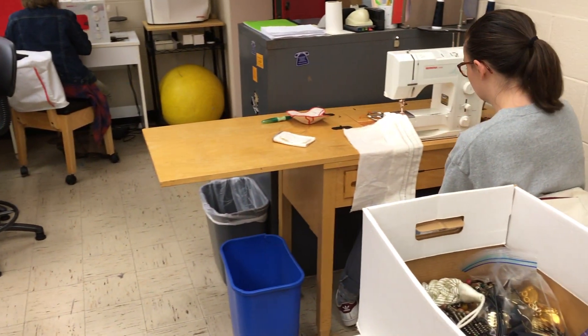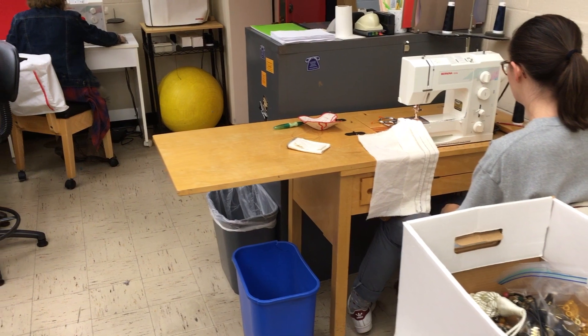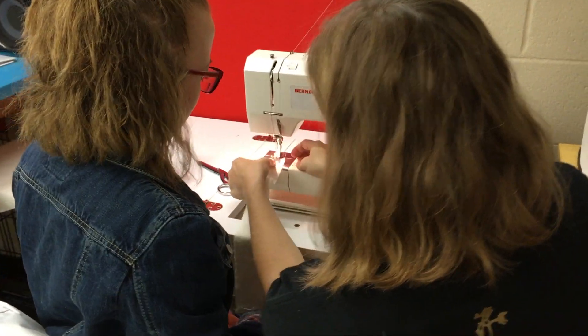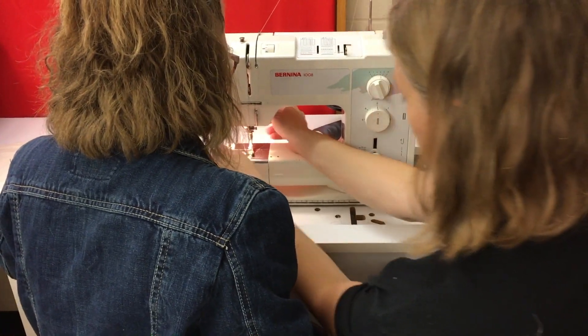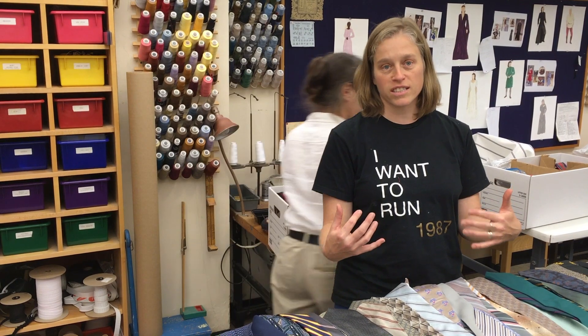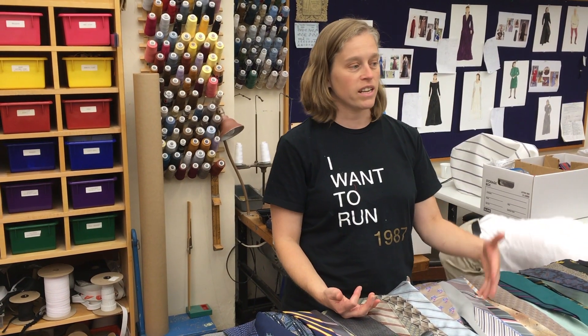These two students are learning to sew. They have a lab that's two hours a week and a class that's two hours on Fridays. They're learning to flat pattern, drape, and use the sewing machine. For their labs they'll be working on our shows with us, learning everything that goes into the making of a show from a costume technology standpoint. They also get to work with designers and watch them make their choices and decisions.